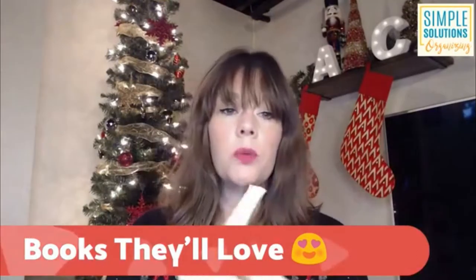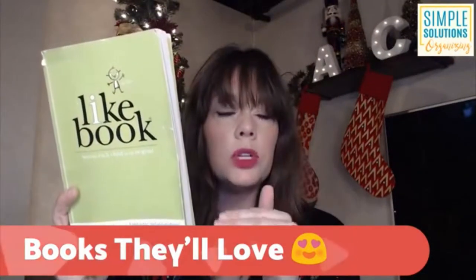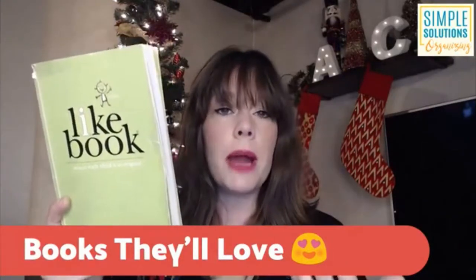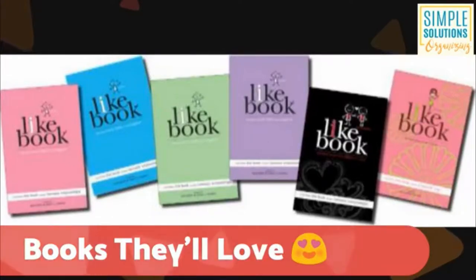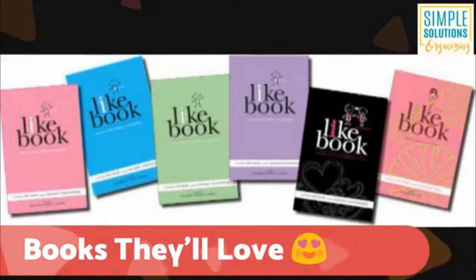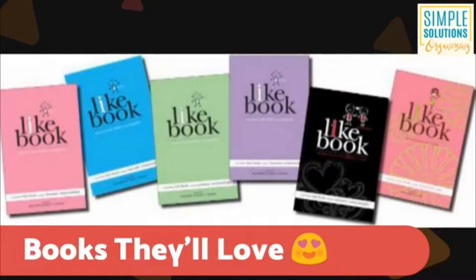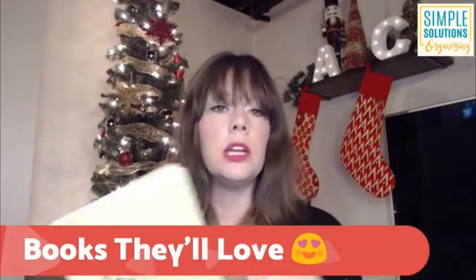Next up, we have the I Like Book. This is actually one we've had in our home for a year. It's something you could do with your kids or your spouse at the end of the day to kind of wrap up what you've done, and it comes in a variety of different colors. They are available on Amazon, but it's a little bit more expensive there. If you go directly to the manufacturer — the link is in the photo album on my page — you can get it for $8 right now plus shipping. The I Like Book is a way to end your day on a super positive note with your kids or your spouse.